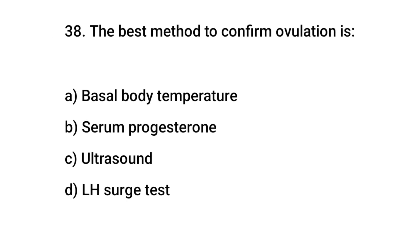Question No. 38: The best method to confirm ovulation is? The right answer is B: Serum progesterone.